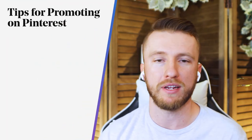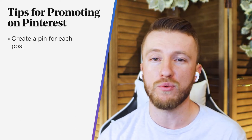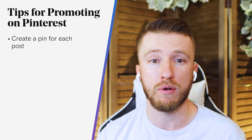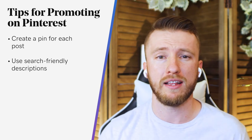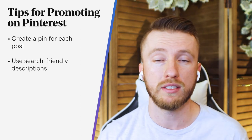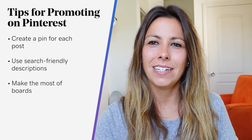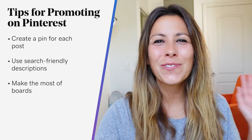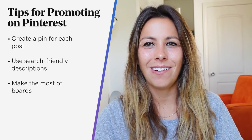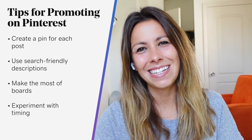Let's talk about Pinterest, something we often forget when it comes to blogging. Create a pin for each post — make sure you have at least one high quality, unique pin for every blog post you write, and it should go live as soon as your post is live. Use search-friendly descriptions similar to your blog's meta description, and include the keyword phrase someone would be searching for on Pinterest. Be sure to make the most of boards — post your blog's pins to a relevant board, which gives Pinterest more clues about what your post is about. For example, a French toast post should be pinned to a recipe or breakfast board. Experiment with timing and see what works best for your engagement.